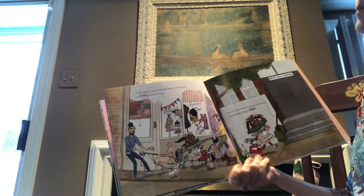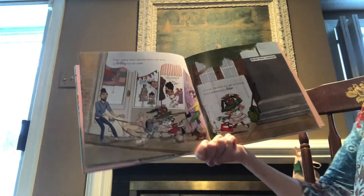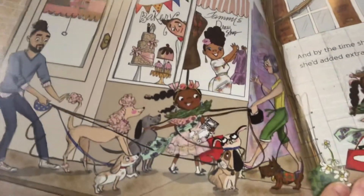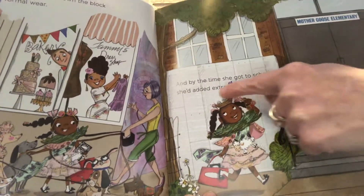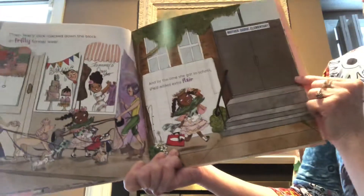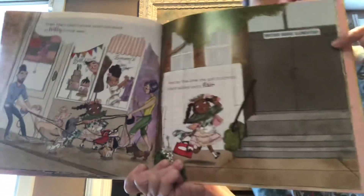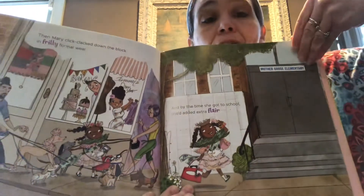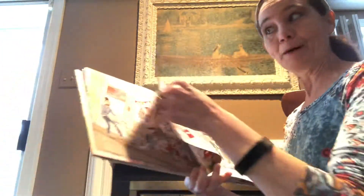Then Mary click clacked down the block in a frilly formal wear. And by the time she got to school, she added extra flair. Let's look over here — what did she add that was a little extra flair? Do you notice what's on her head? A bird's nest! Awesome. And look, she's about to get to school and she goes to Mother Goose Elementary, so maybe some of her friends are nursery rhyme characters we might know.